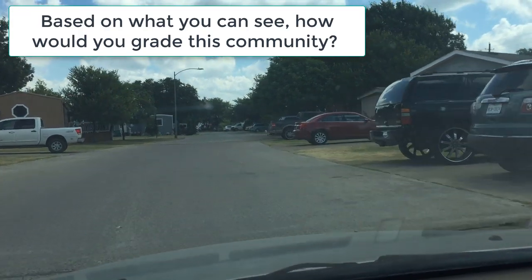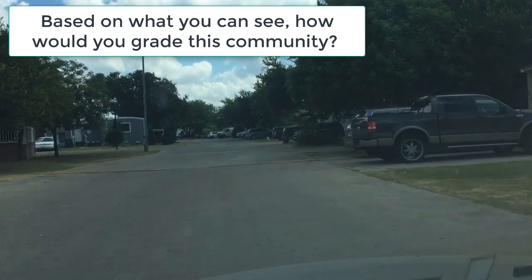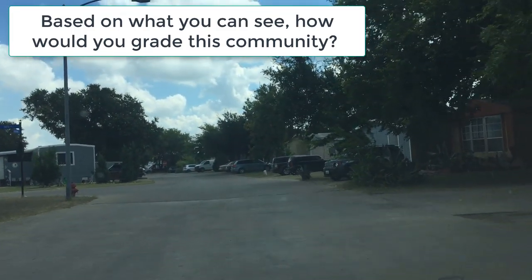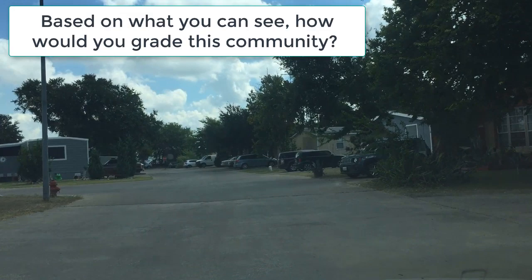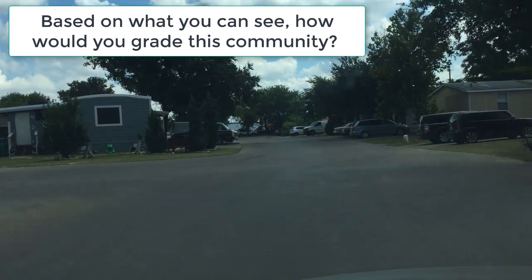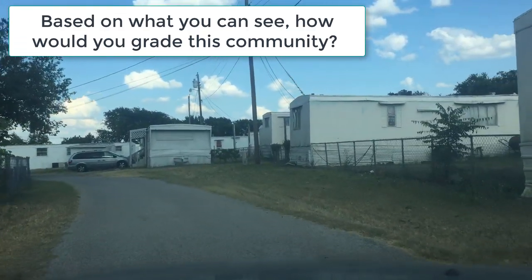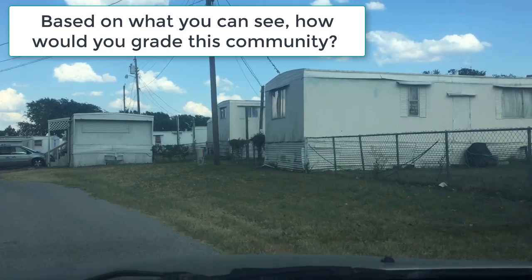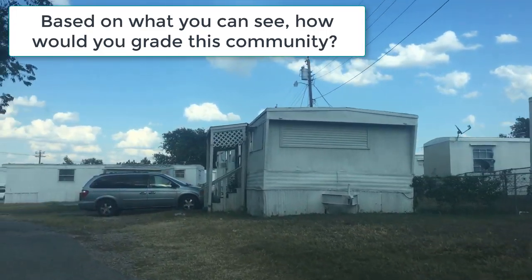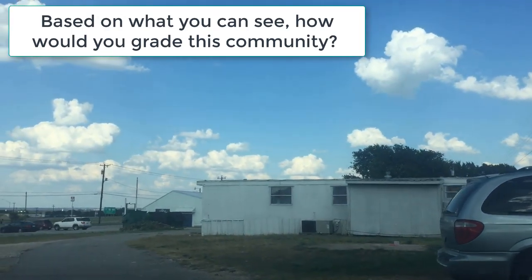As an active mobile home investor I would encourage you to have an open mind driving through these communities. Investing in mobile homes inside of five-star parks can be profitable as well as one-star mobile home parks. With that said there are pros and cons, advantages, disadvantages, and traps to watch out for in all of these different types of communities. I would personally encourage you to be open to most communities that are different sizes, in different areas, with different restrictions, and different star ratings.